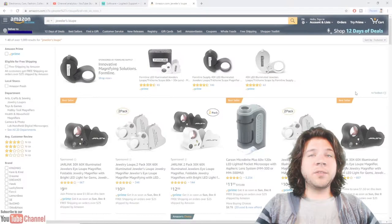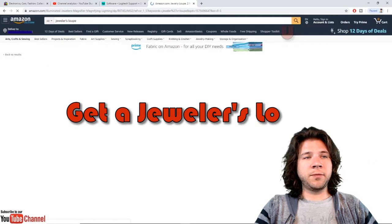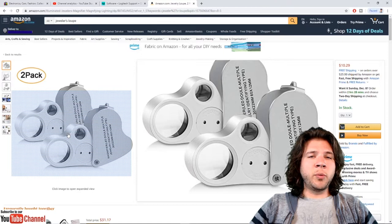This is not eBay, it's Amazon, but this is the most important tool you can have — and it's very inexpensive. This is a jeweler's loupe; this is the exact item I have. It costs $10.29 and it allows me to look at cards really close up. The most important thing when buying high-end cards is being able to identify whether or not they are real or fake.